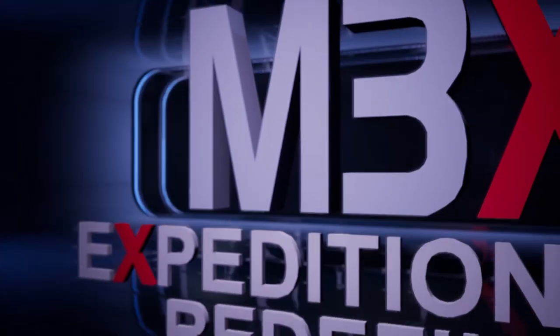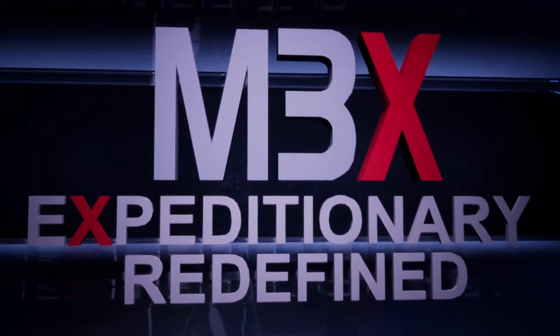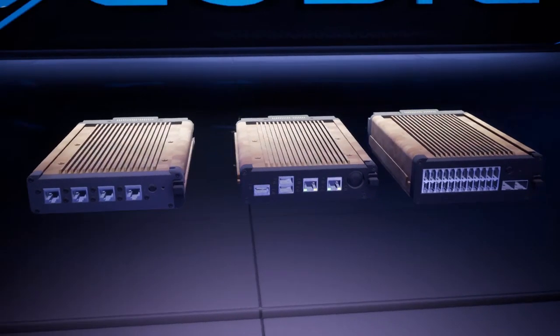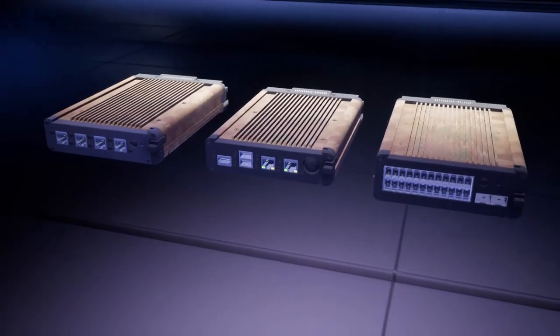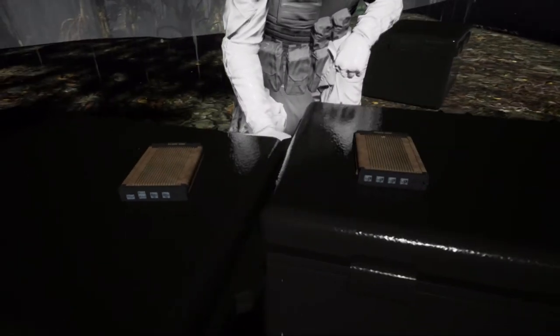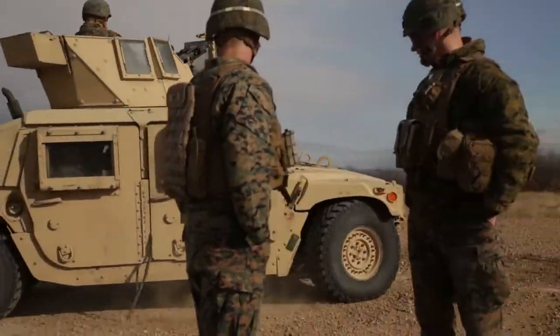New to the Cubic Mission Solutions growing catalog of products, the M3X family of modules provides a portable kit, capable of supporting unclassified and classified data and voice communications over an internet connection, anytime, anywhere, and for any mission.